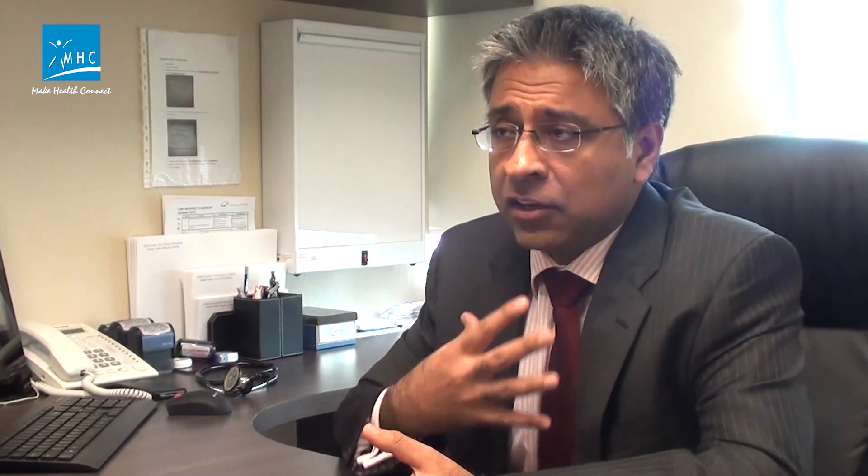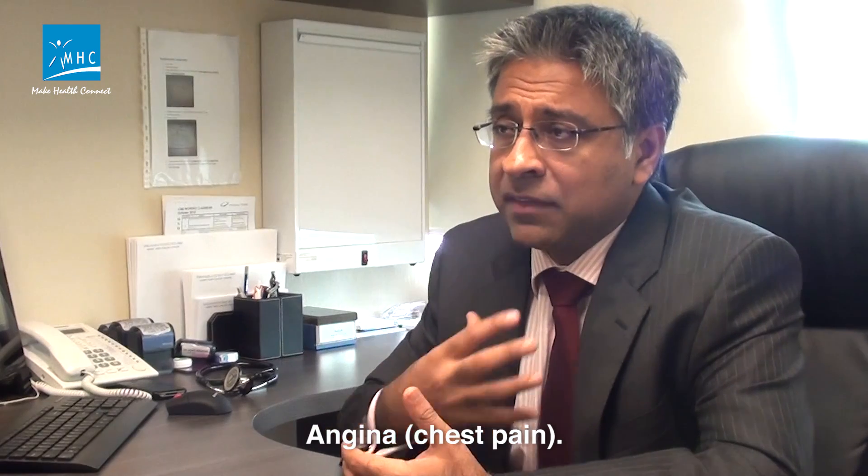In people who are higher risk for having coronary blockages and also may have typical symptoms such as angina — which is the medical term for chest pain that could be coming from the heart — or they may have breathlessness, or they have multiple risk factors such as being heavy smokers, diabetic, a strong family history of heart disease, hypertensive, or a very high bad cholesterol, and they have a typical story of angina, then I tend to suggest to that patient that we do a traditional invasive angiogram.